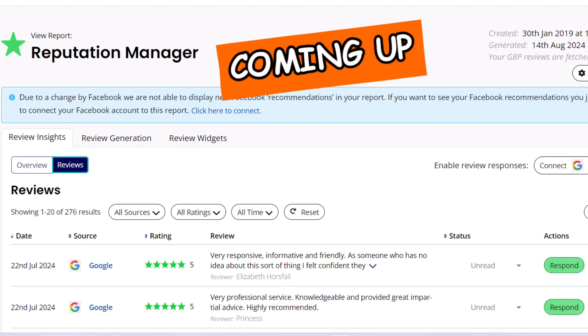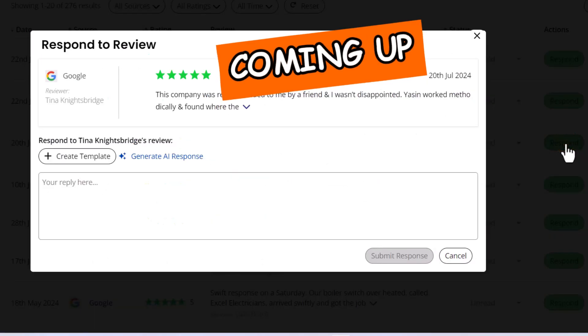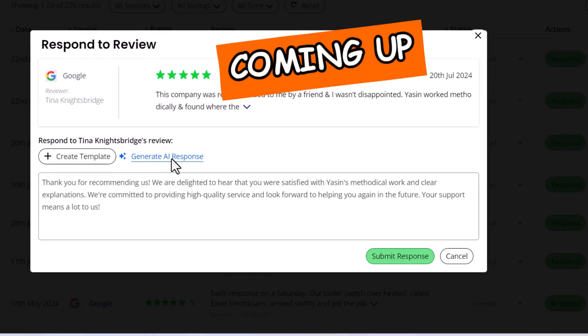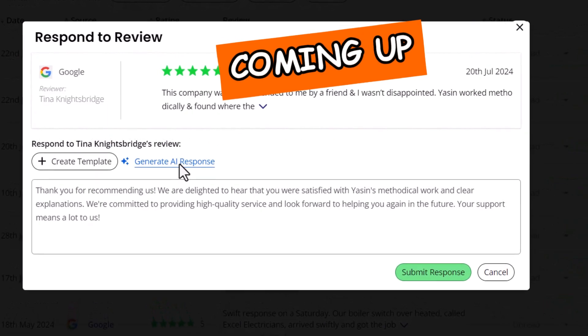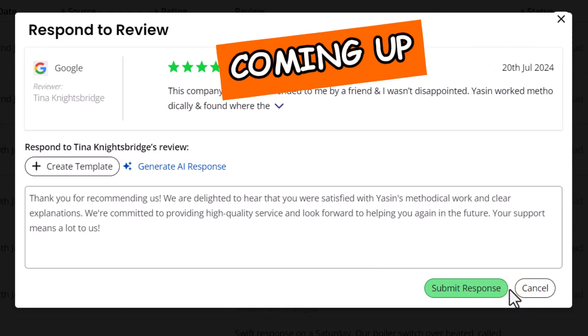To respond to a review with AI, just find the review you want to reply to, click Respond, and then click Generate AI Response. In the pop-up, the tool will create a response based on the customer's review. If you like the response, just click Submit and it will be posted directly to your profile.